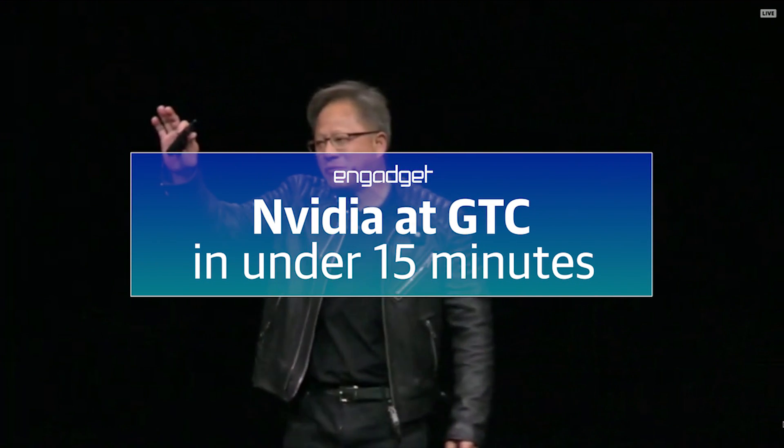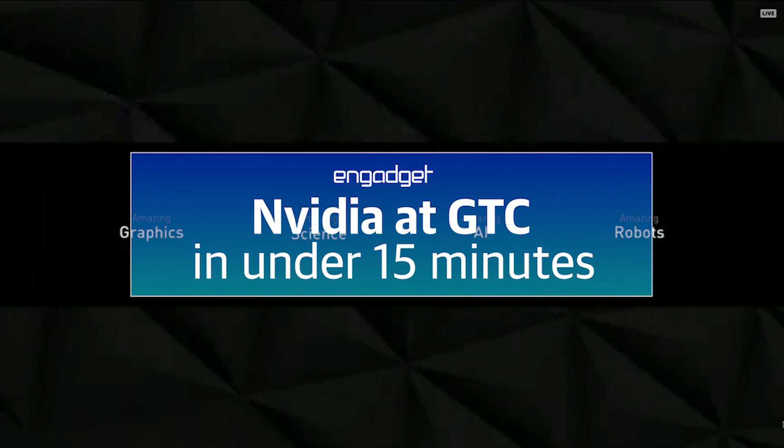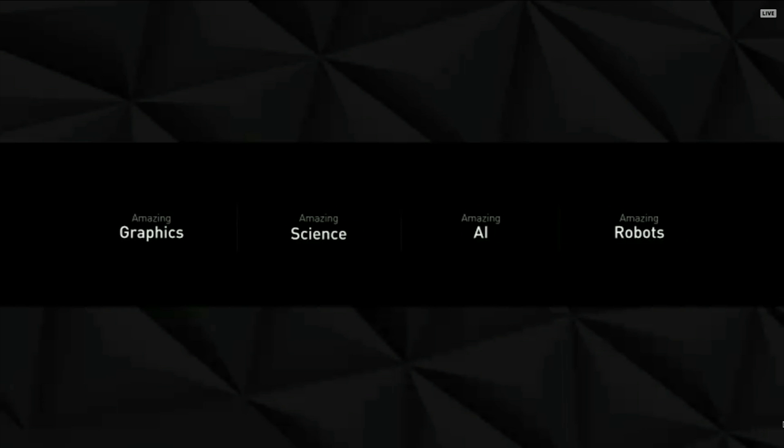Hi, welcome to GTC, welcome to Santa Clara. We have so much to cover so let's get going.